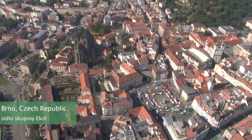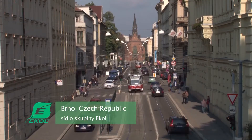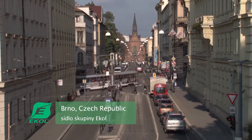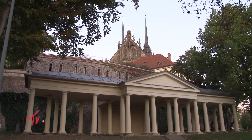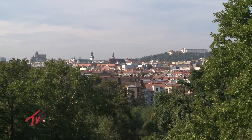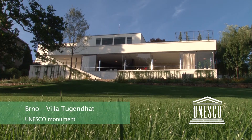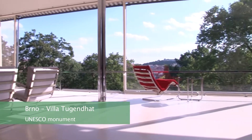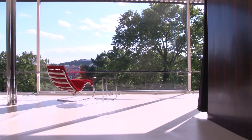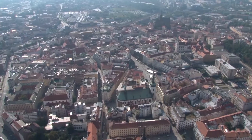Brno is a central European trade and industrial centre with a thousand years of history and a number of important cultural sites. One of them, the Villa Tugendhat, is on the UNESCO list. Brno is also an important university town with plenty of qualified specialists and a strong manufacturing tradition.